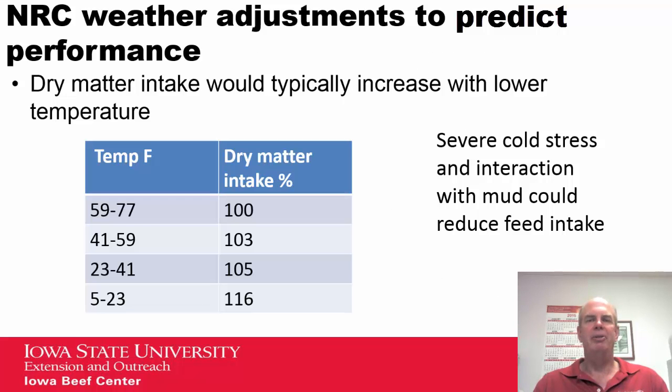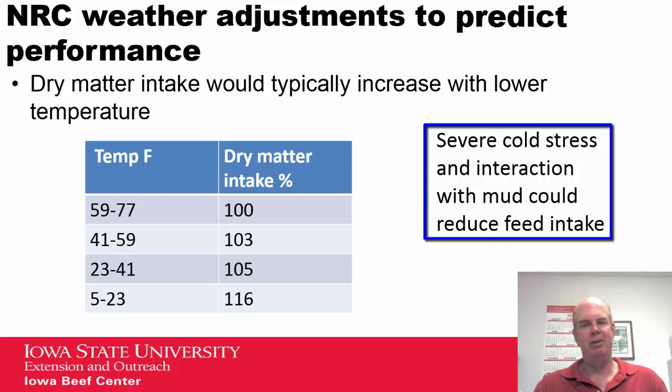Another factor adjusted for cold weather is dry matter intake, with estimates showing intake would increase at colder temperatures. However, if there is severe cold stress combined with muddy lot conditions, that could actually offset some of this and reduce feed intake.